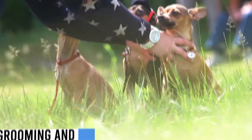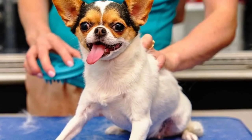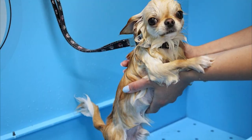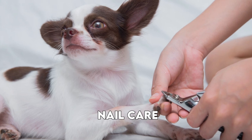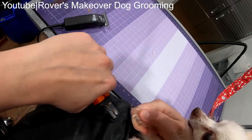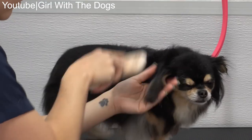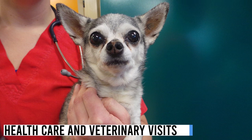Chihuahuas have specific grooming needs. Long-haired chihuahuas need daily brushing to prevent tangles and mats, while short-haired chihuahuas can be brushed a few times a week. Bathe your chihuahua every three to four weeks using a gentle dog shampoo to avoid skin irritation. Trim their nails regularly to prevent overgrowth and discomfort. If unsure, consult a veterinarian or professional groomer.